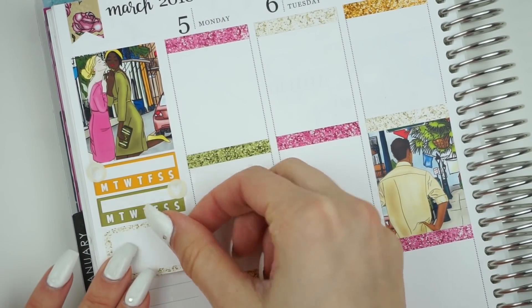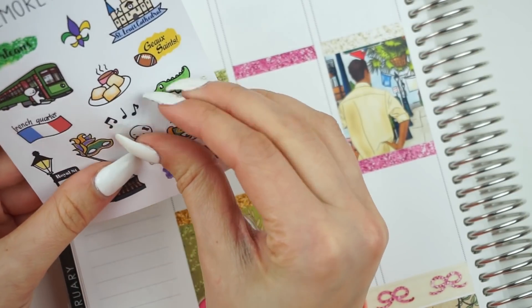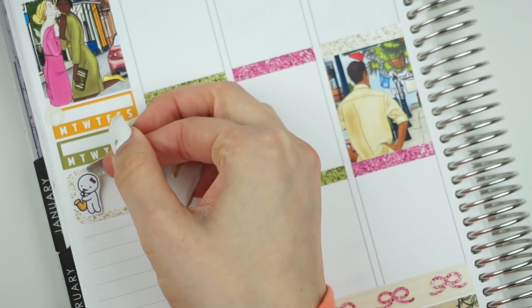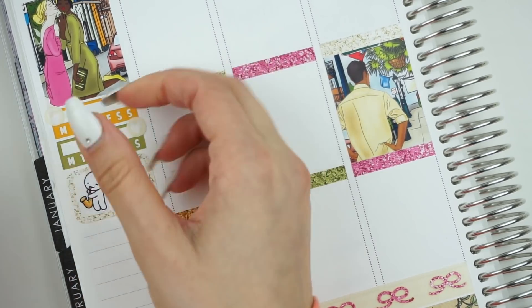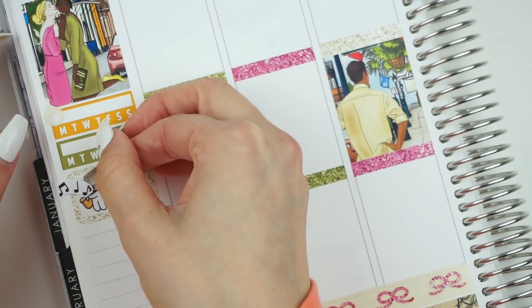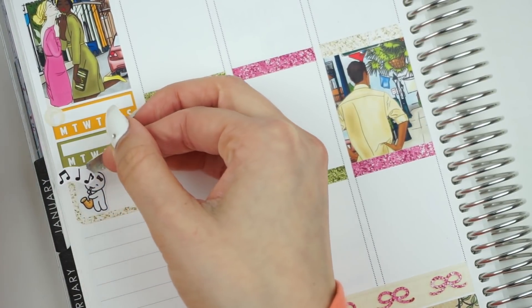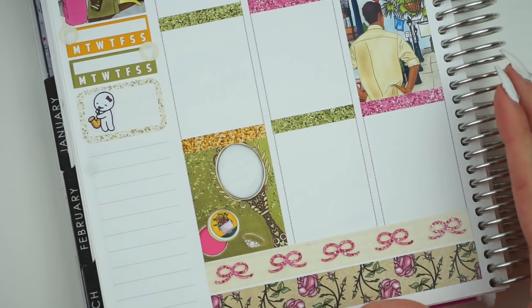Those habit trackers have actually really been helping, so I'm glad I'm still putting those in. Next, I took one of the glitter half boxes — the one with the kind of white tan shade — put that underneath the habit trackers, and then grabbed this munchkin off my New Orleans travel sheet from Once More With Love with the little saxophone. I tried fitting in these little music notes, but it just wasn't turning out how I wanted it, so I left it as it was.